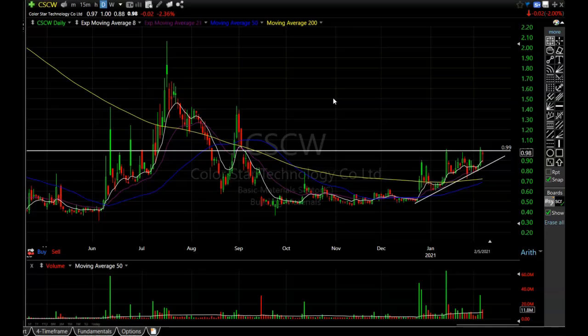CSCW looks poised to destroy this resistance area and head higher. I'm already in this one because I absolutely love this pattern, and it hasn't taken off just yet, so I think it's a great time to consider CSCW. I have a ton of charts to go over, so make sure you write these all down and pick the ones that best suit your trading style.